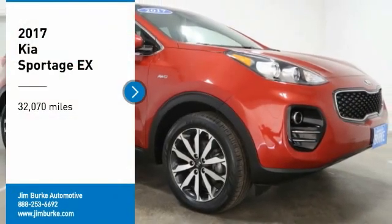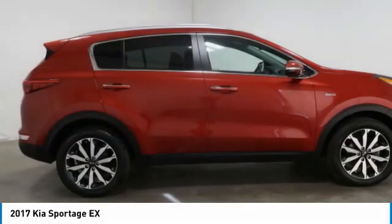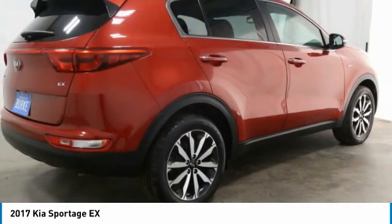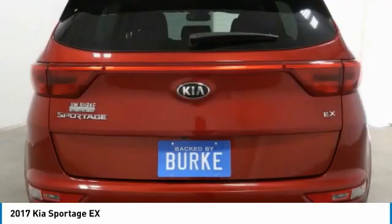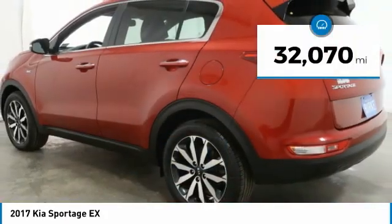Make a great choice today with the 2017 Sportage. With its sleek and stylish exterior and its roomy feature-laden interior, the Sportage both looks good and performs well on the road. This vehicle has less than 35,000 miles.